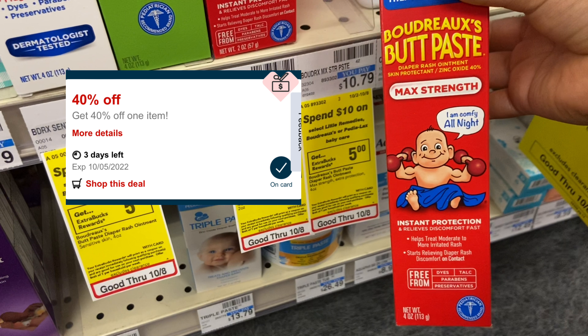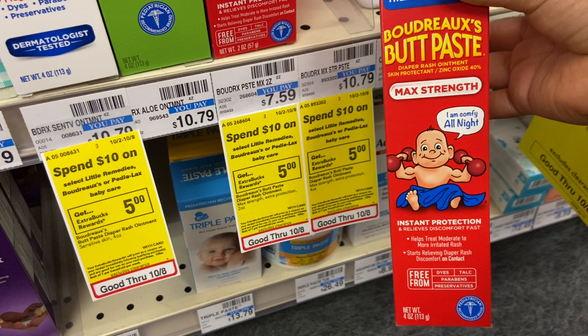If you have a 40% off coupon, percentages apply to items not on sale, so $10.79 minus 40% takes off $4.31, and you pay $6.48. Getting back $5 Extra Care Bucks brings this down to just $1.48 — that's about 90% off! Important tip: for percentage coupons, pay out of pocket or use gift cards, not Extra Care Bucks, because the percentage comes off before Extra Care Bucks are applied.